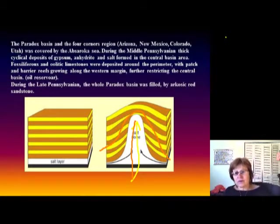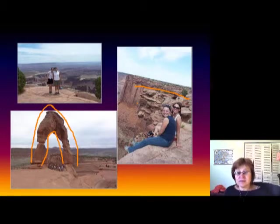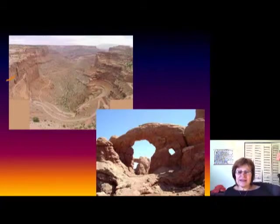This creates an anticline-like structure, but it's actually salt dome tectonics. It's amazing that originally the salt was layered down flat, and because it's less dense than surrounding rocks, it just pushes through. This is how many of the famous arches formed — for example, Delicate Arch sits on one of these huge anticlines pushed up by salt underneath.